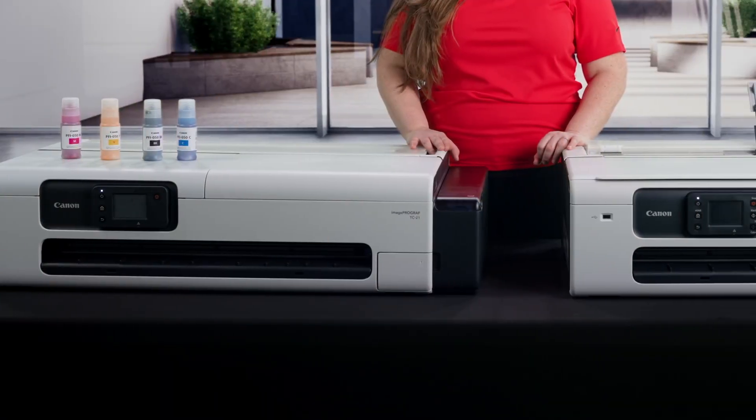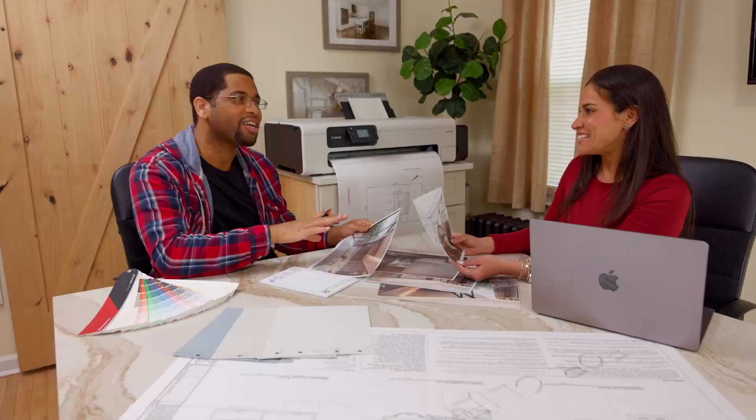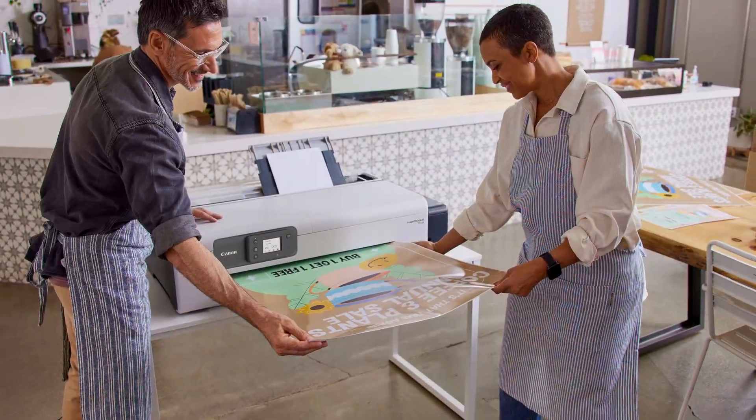Canon's ImageProGraph TC21 series is designed for entry-level or even first-time large format print users who want to bring their printing in-house. Ideal for home offices, grocery stores, healthcare, education, architectural, construction environments and more.